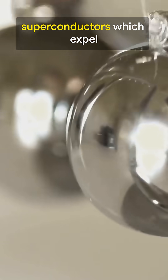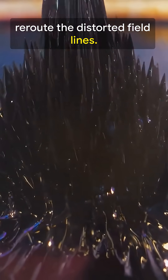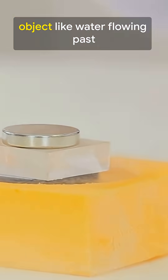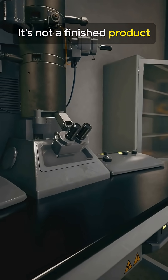Their trick pairs superconductors, which expel magnetic fields, with soft ferromagnets that gently reroute the distorted field lines. Together they make the magnetic flow slip around an object like water flowing past a rock, so instruments outside detect nothing unusual.